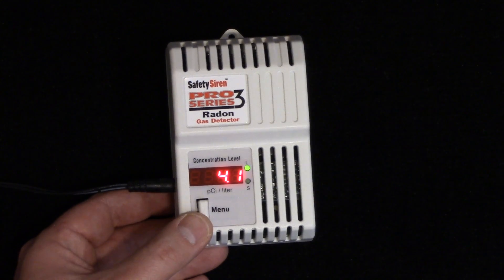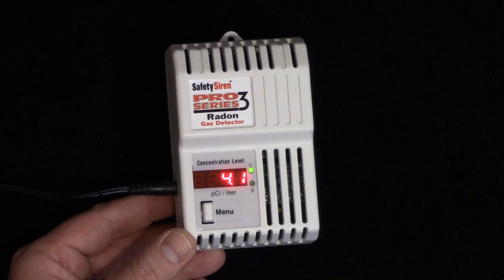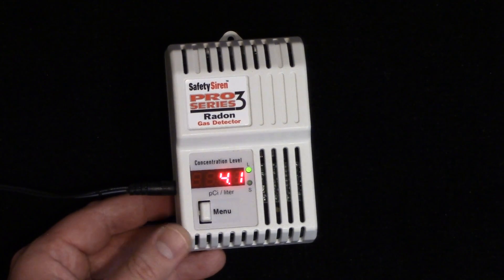That's the alarm that goes off when it's over 4.